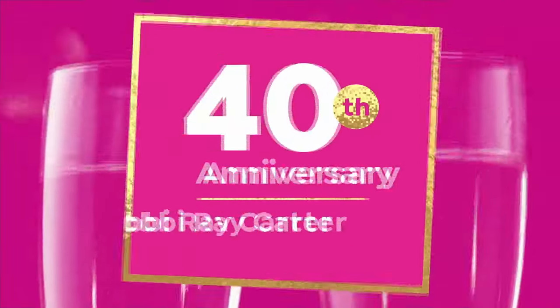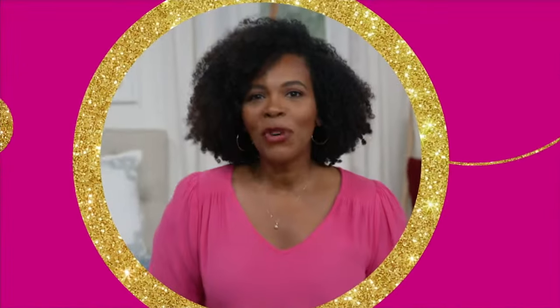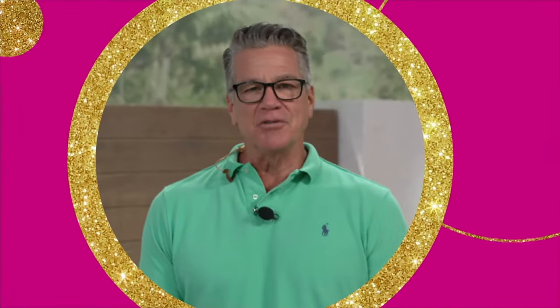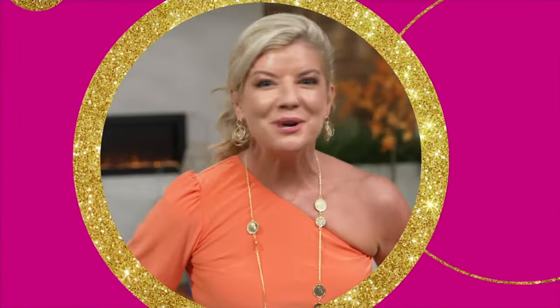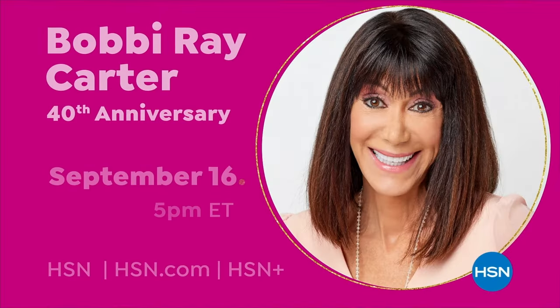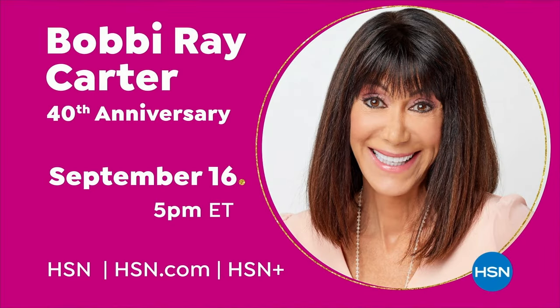Cheers to 40 years, Bobby! Happy 40th anniversary — we love you. Man, it goes by quick. Tune in for Bobby's 40th anniversary special, September 16th from 5 to 8 p.m.